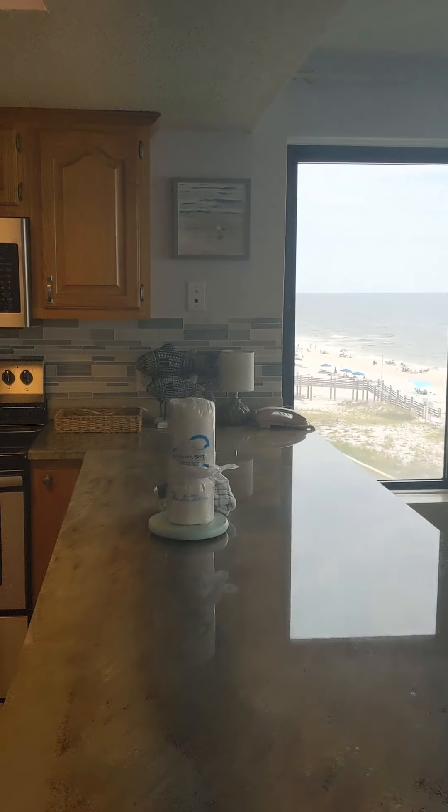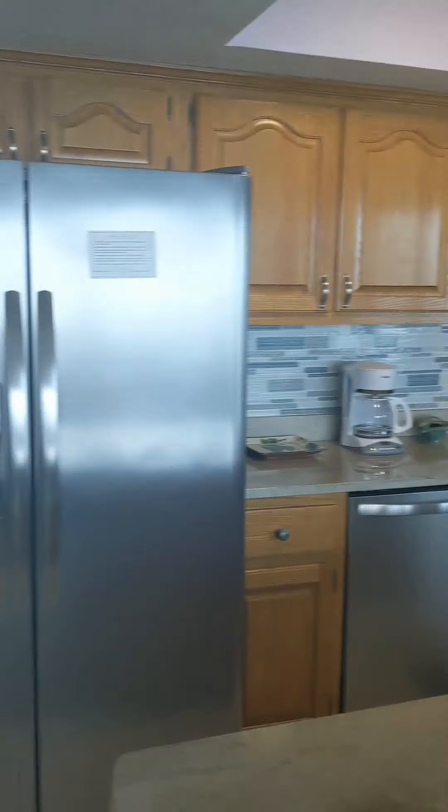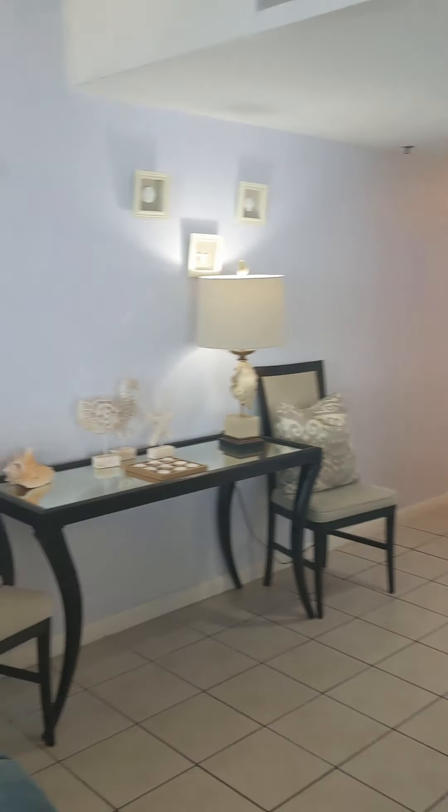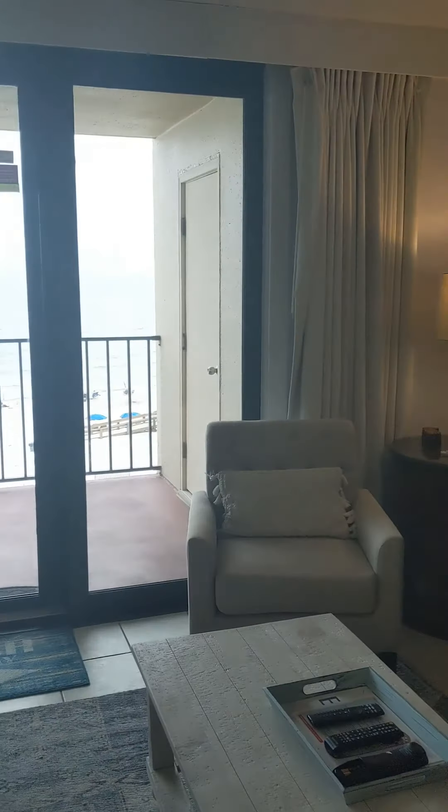You have your updated kitchen with granite countertops, tiled backsplash, stainless steel appliances, a big TV — great for watching all the football games.